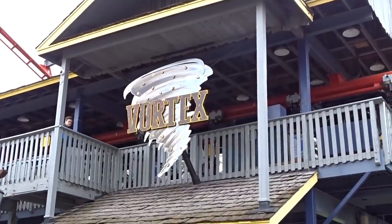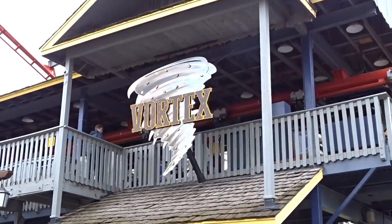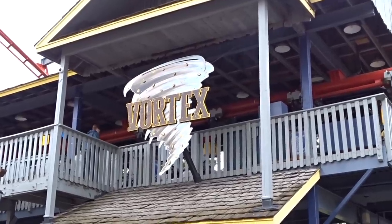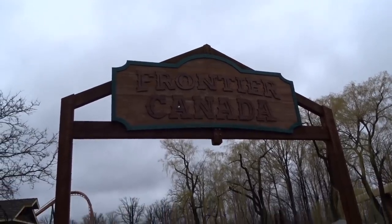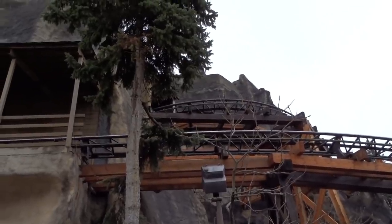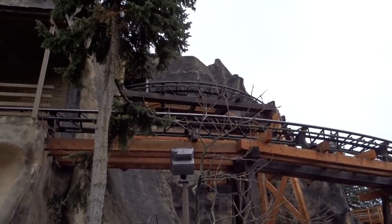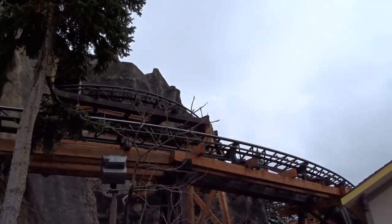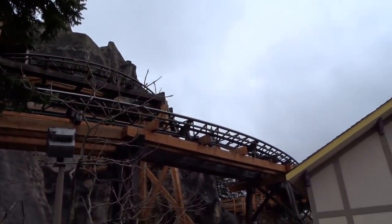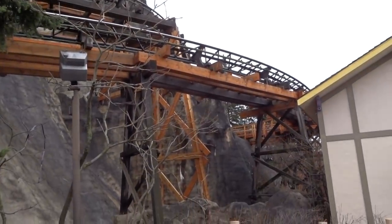Here's the new sign over at Vortex — I love it a lot more than the original; it fits into Frontier Canada well. Even more exciting, Thunder Run has a lot of new wood — honestly most of the wood has been replaced. The ride shut down last season for an extended period seemingly related to the wood, new wood was installed, and then the ride reopened.